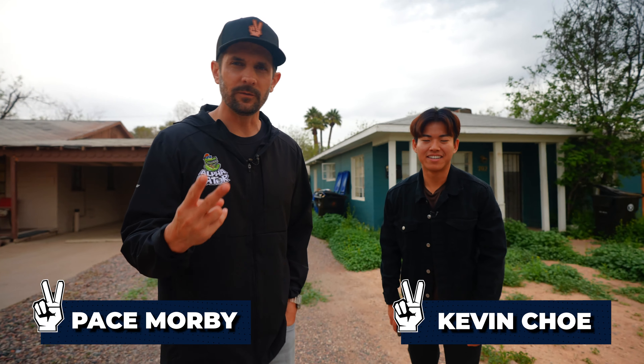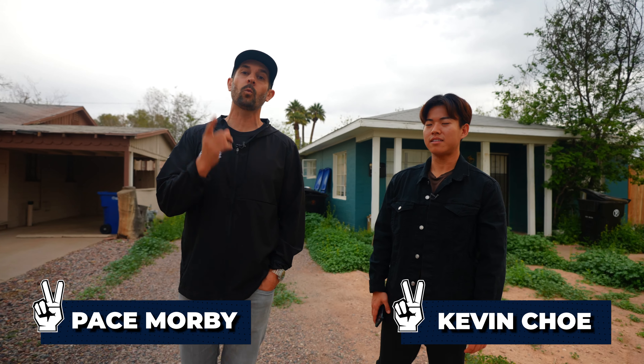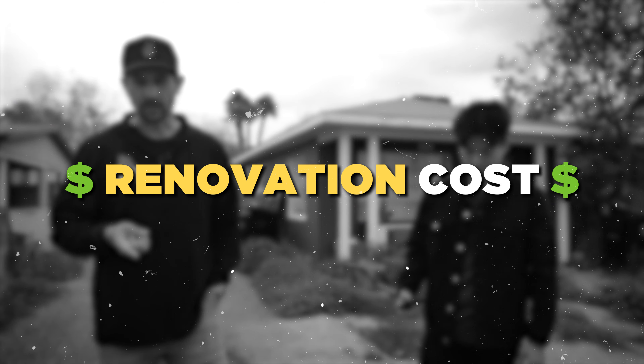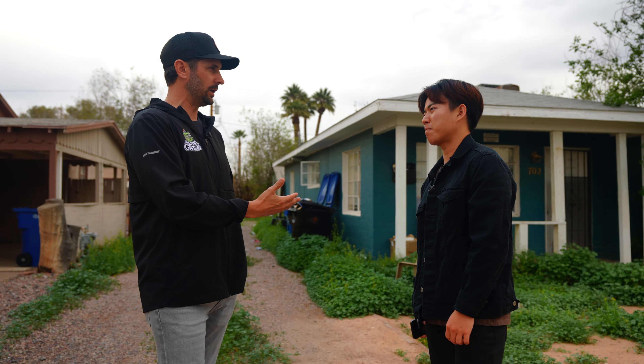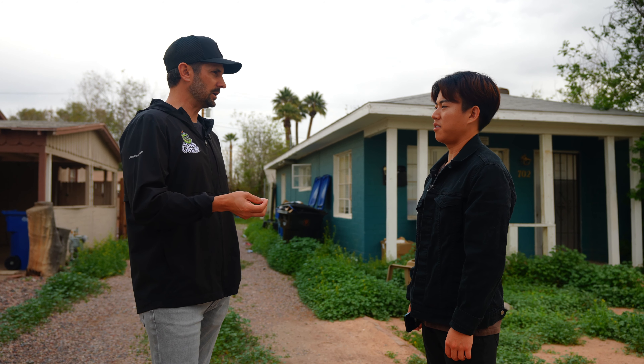All right, welcome to part two of the video on Pepper Place. We're going to walk through and talk about renovation costs, furniture costs. Now Kevin, you have a bunch of properties in your portfolio — you've got 10. How many of those are midterm rentals? Nine of them. Damn, this boy's doing midterm rentals. You've got nine in your portfolio. How many of them have you furnished? We furnished like seven or eight of them.